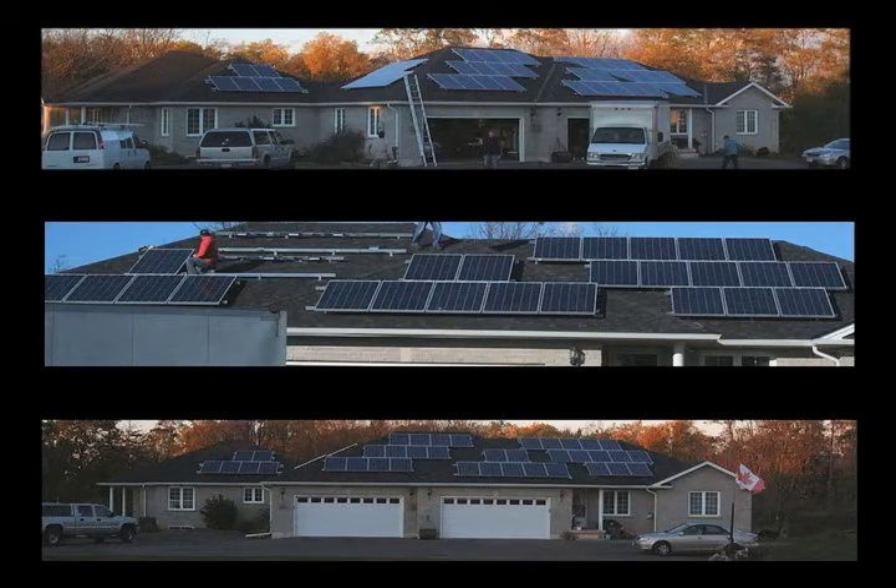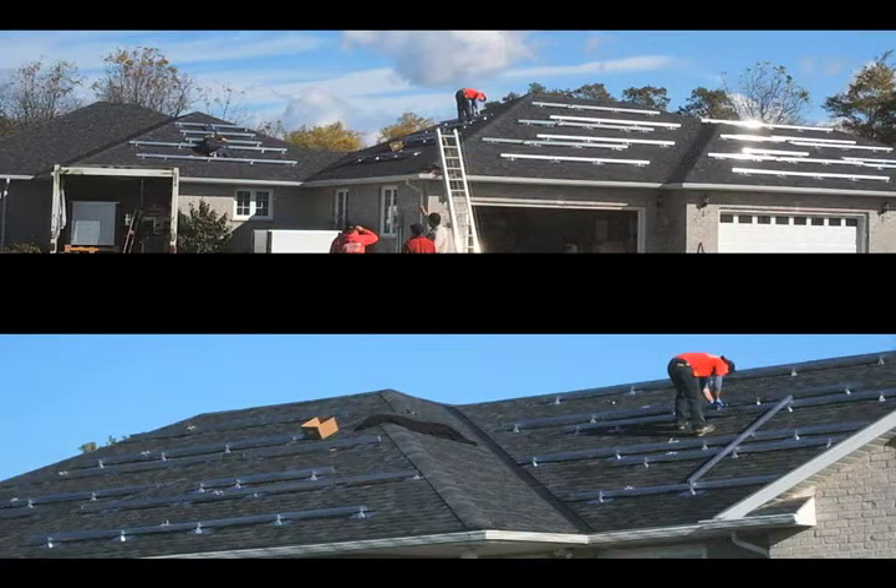Robert Levesque and his family recently installed an array of solar panels on the roof of their home. They also talked to the Green Hub about the MicroFit program and how anyone who's interested can get started.